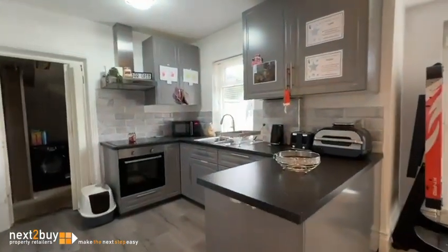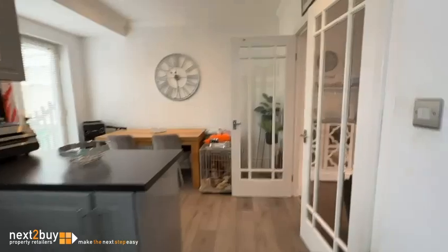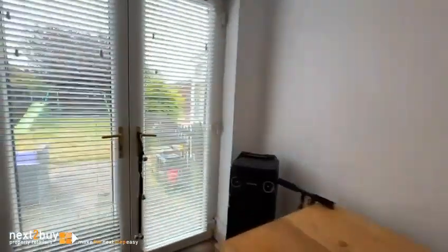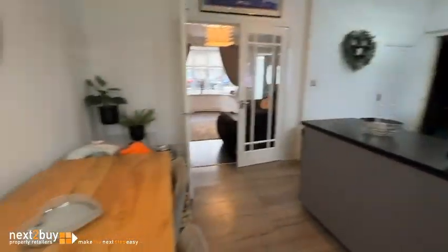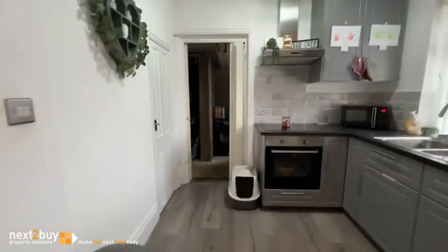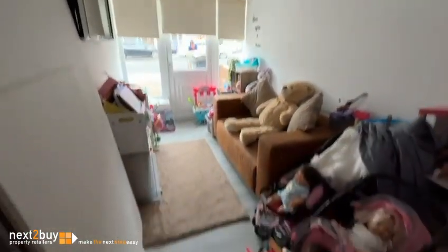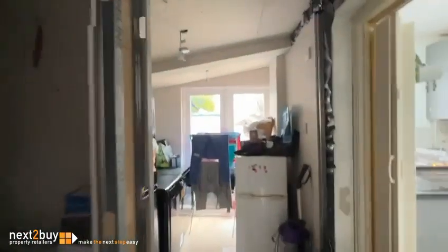We're heading into the kitchen diner — again, a nice spacious area. Heading through, we have what we would say would be a breakout room, family room. Utility to the rear, and obviously you've got French doors out to the garden there.